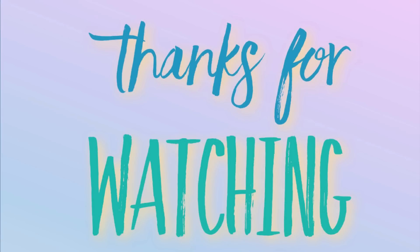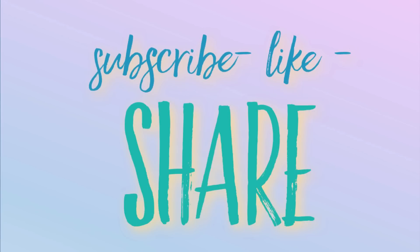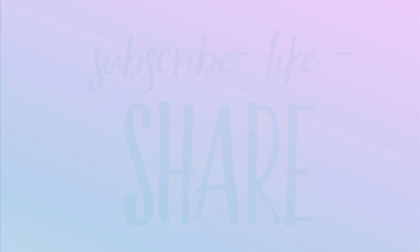That's it for today's video. Thank you guys so much for watching — don't forget to subscribe, like, and share. Here are some other videos from our channel you might also enjoy. Have a lovely week and I'll see you next time.